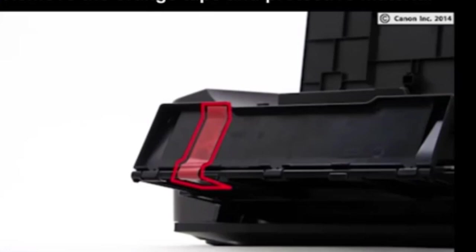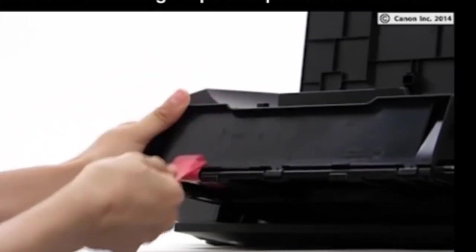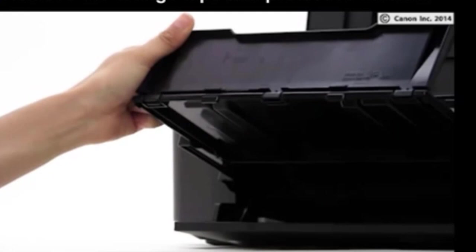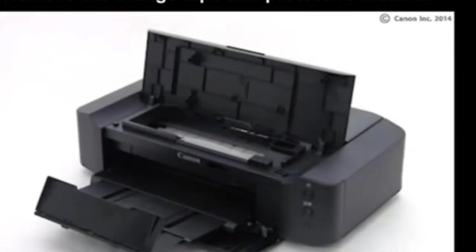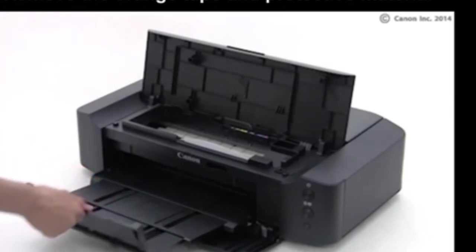The PIXMA 96820 comes with My Image Garden and Full HD Movie Print software, with access to Creative Park Premium and Solution Templates software. These programs will help you organize your prints and expand on your creativity or business productions. The printer has an auto-power-up mode and will turn on when it receives a document to be printed. It also comes complete with a quiet mode.